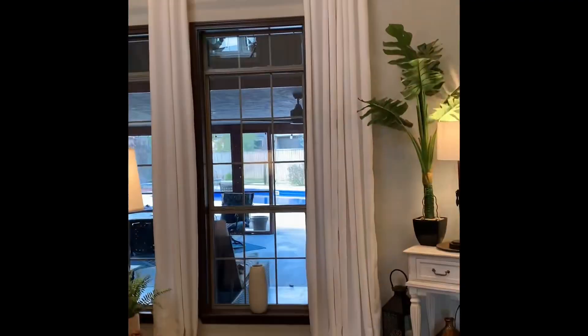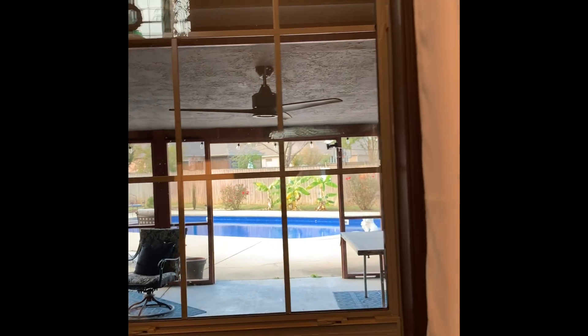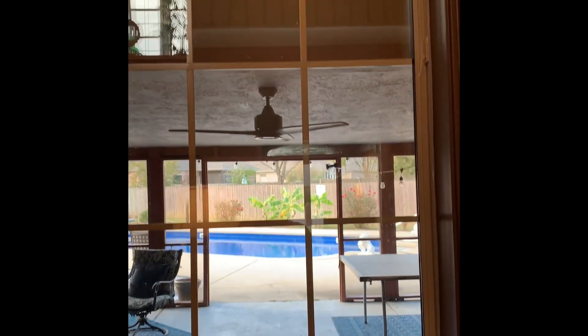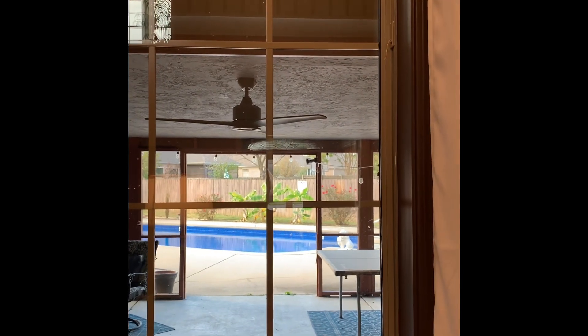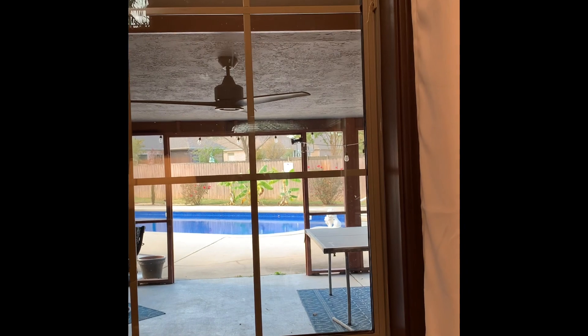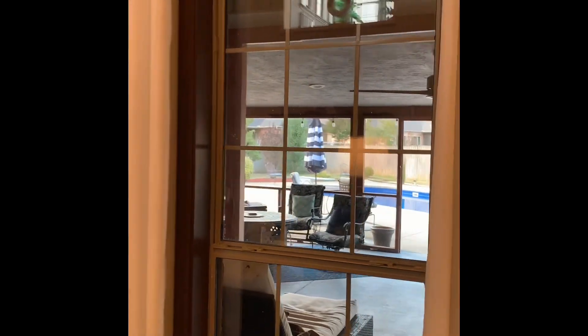That pool was a nightmare - it was an old pool with lots of problems, and it took us thousands of dollars to get it working again. My windows are still dirty because I can't wash them on the outside. There were a lot of good things I liked about it and a lot of frightening things.